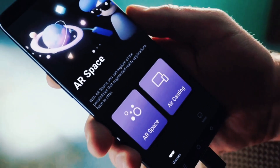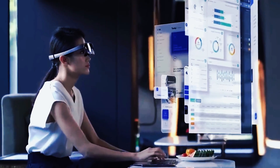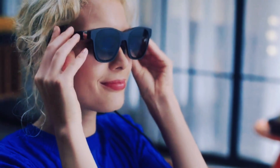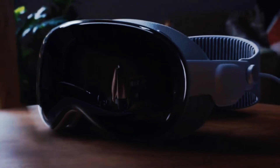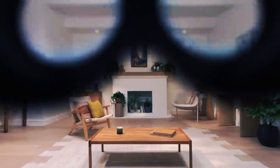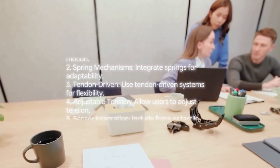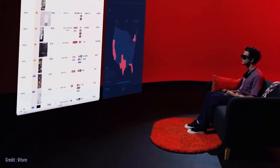Imagine slipping on a pair of glasses and instantly replacing your phone screen, your laptop monitor, and even your VR headset — all in one sleek device sitting lightly on your nose. No bulky headsets, no neck-straining visors, just pure futuristic power. These AR glasses aren't staying in their lane; they're blurring the boundaries between mobile computing, entertainment, and immersive mixed reality.